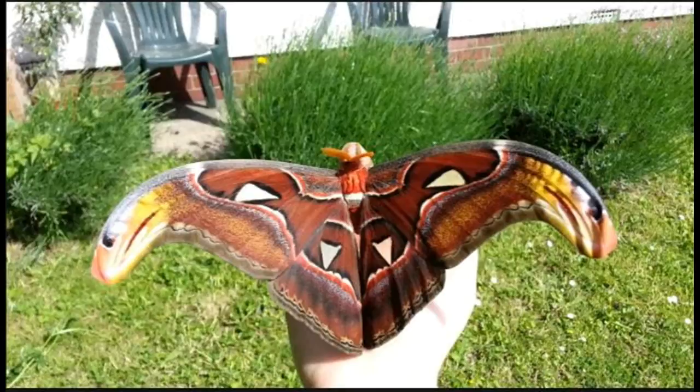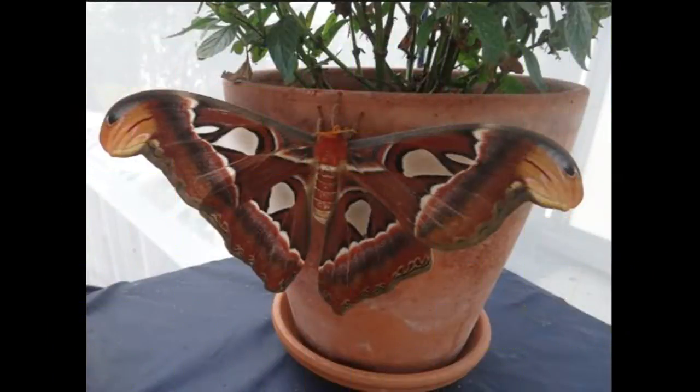After spending about a month in their cocoons, Atlas moths emerge as the beautiful creatures described above. Unfortunately, this state is short-lived, as the adult moths typically die within a week or two of spreading their wings.